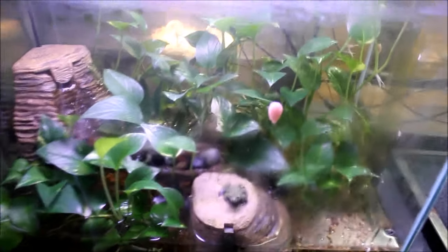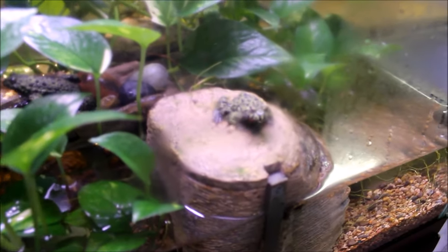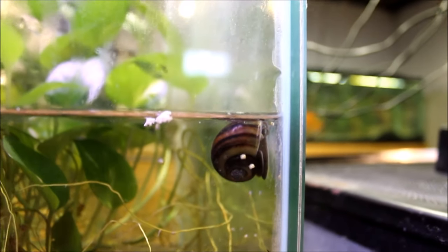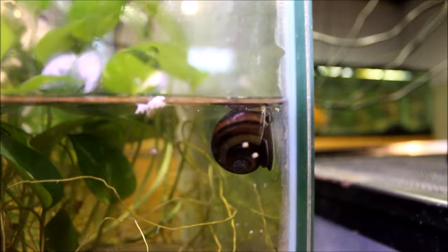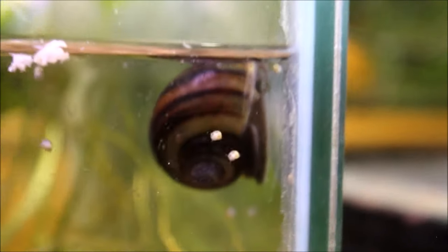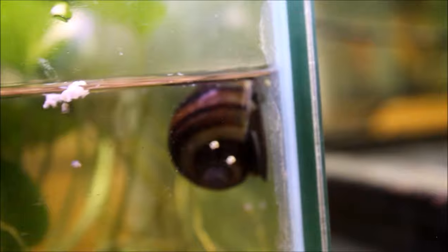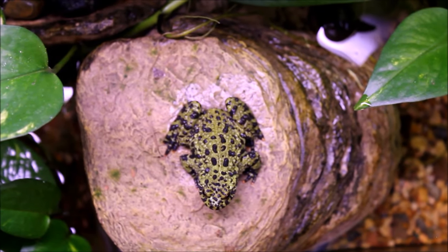Over here the fire belly toads with the pothos — doing excellent, look at that stuff taking off. There's always condensation on the glass so it's kind of hard to see in there. The newest addition in this tank is a mystery snail — a big fat one. It has laid three egg masses in three weeks, and you can actually see the little babies on the glass. I'm hoping I'll be able to feed them to the loggerhead musk turtle because they like to eat snails. The males are always singing but unfortunately no fire belly tadpoles yet.